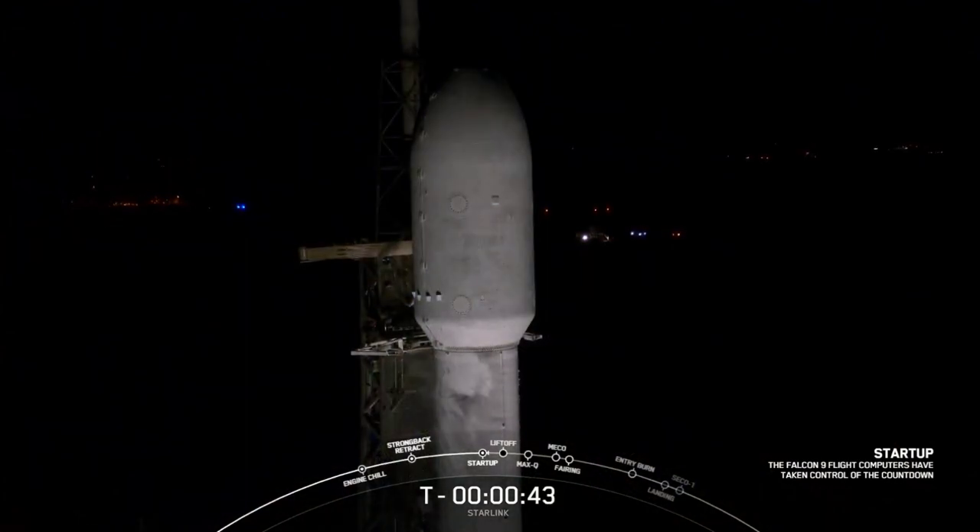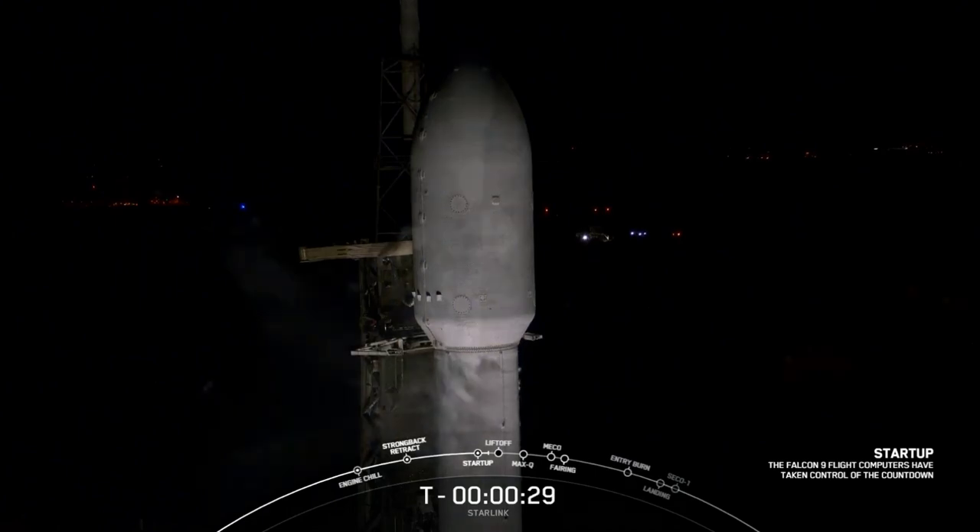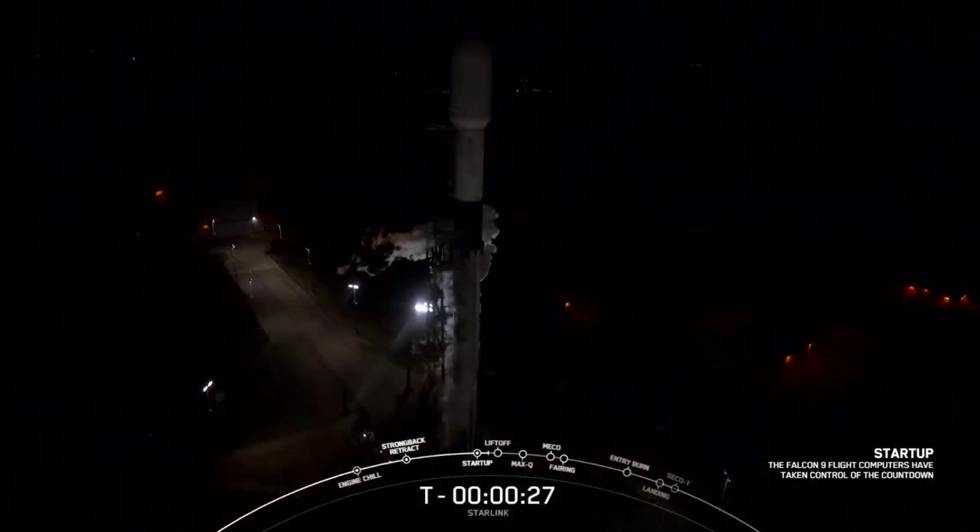T minus 45 seconds, and we just heard our final go for launch. At this point in time, we are green for today's launch. Let's listen in to the terminal count and watch as Falcon 9 takes our stack of Starlink satellites into orbit.